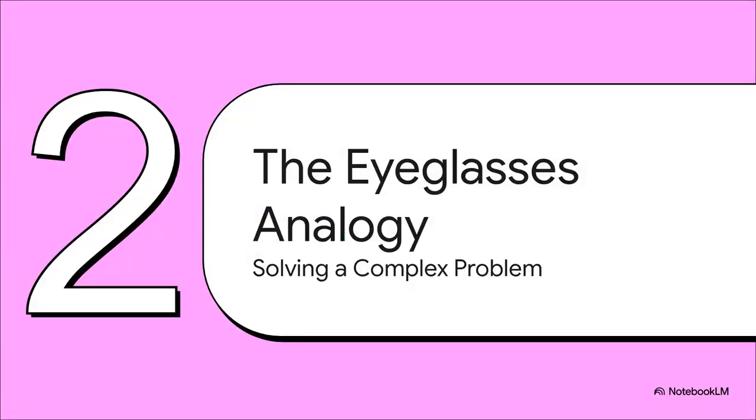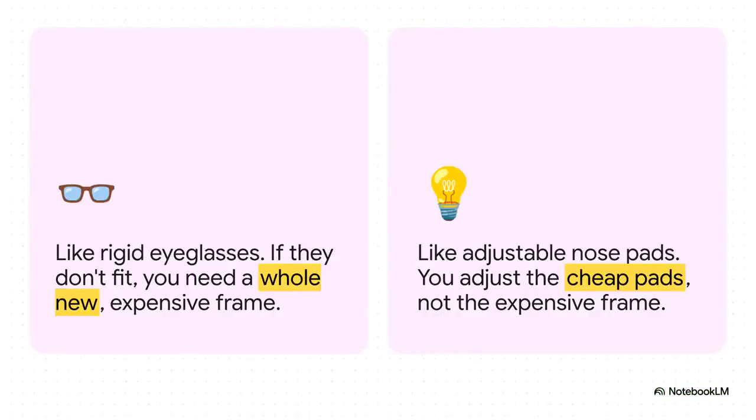But what if you didn't have to throw away that expensive part? Tesla's patent has this brilliantly simple solution to this really complex problem. The best way to get it is with an analogy you'll understand right away. Think about eyeglasses. You don't re-engineer or throw away the expensive eyeglass frame. Instead, you build in this tiny, super cheap, adjustable component — the nose pads — to absorb all the little differences. You adapt the cheap part to save the expensive one. It's elegant, and it's so much cheaper.